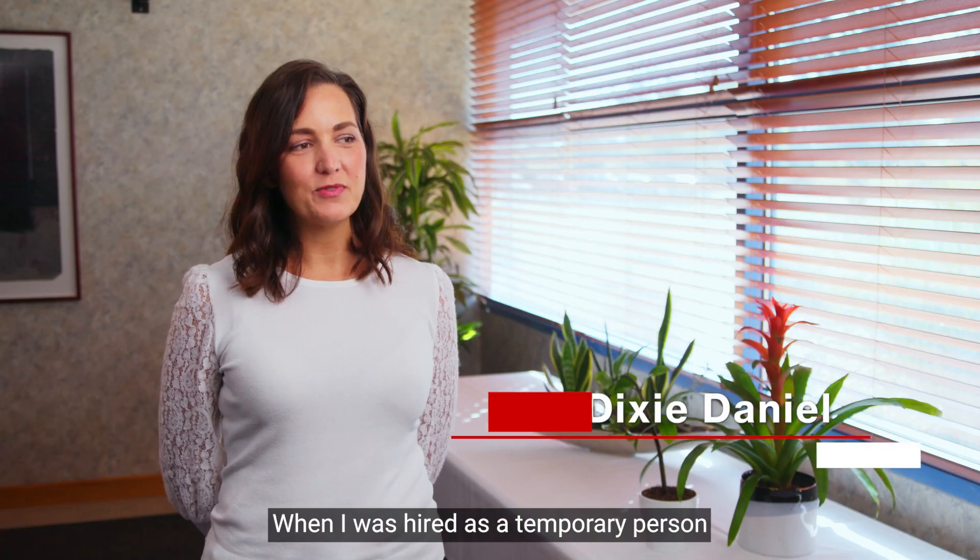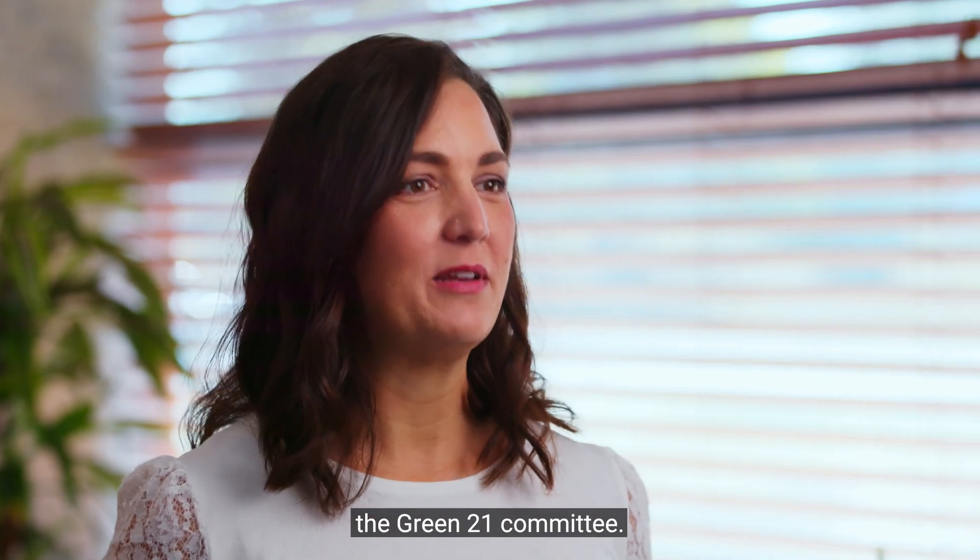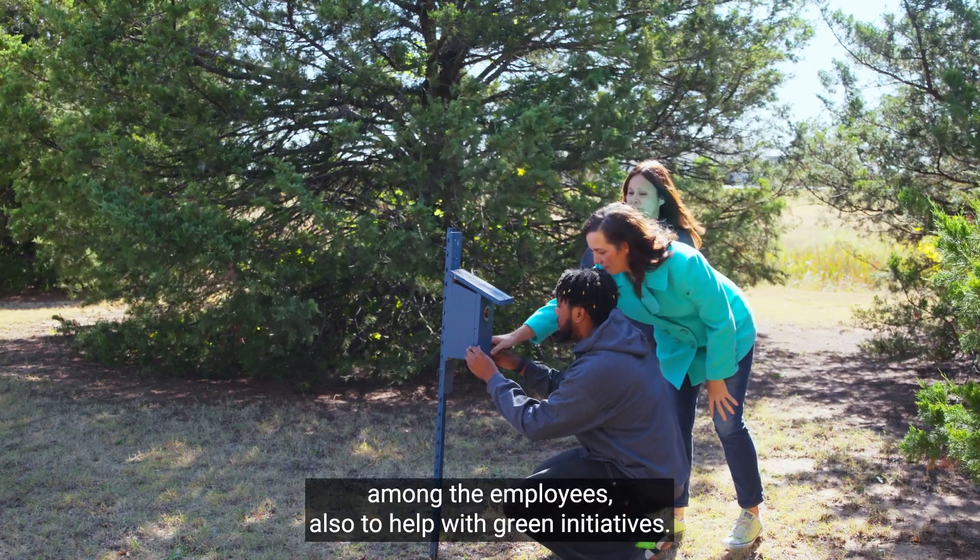When I was hired as a temporary person, just to begin with as an HR administrator, I was invited to attend the Green 21 committee. The Green 21 team at Hitachi Computer Products was founded in the early 2000s.